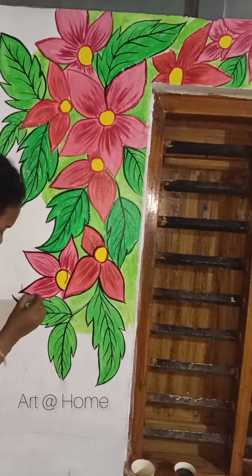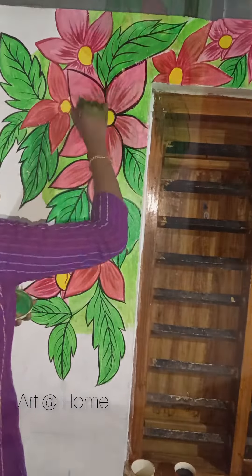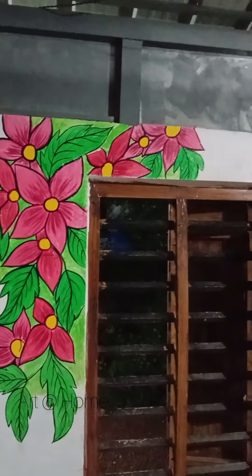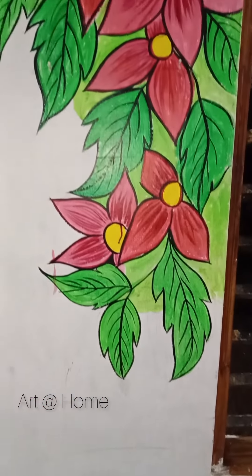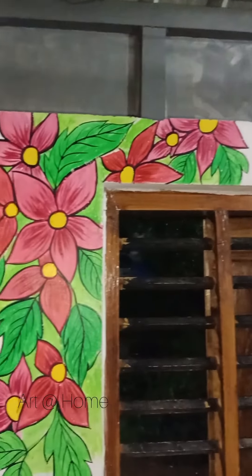I will put the black color in the outline. This color will now be washed into the brown color. I will put the blue color in the outline and the black color in the outline.